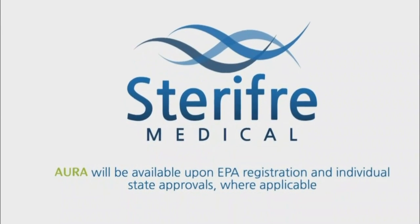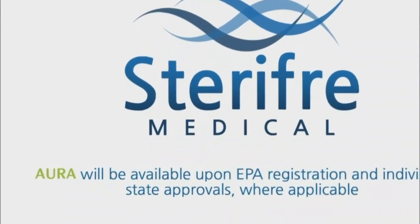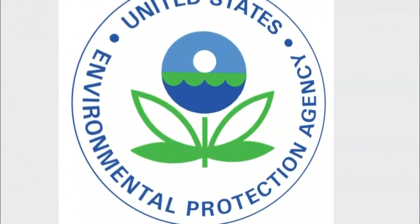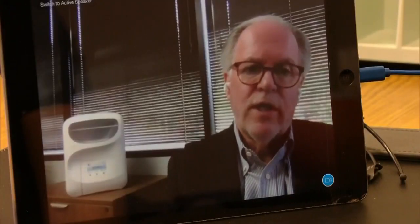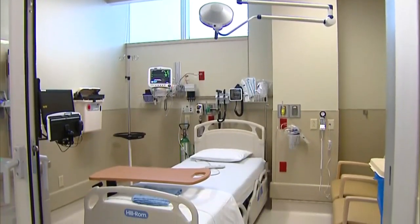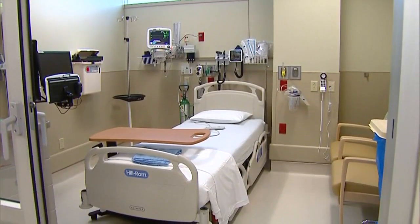Typically a regulatory review of the device could take all year, but in the midst of a pandemic, the EPA has expedited the process. We're anxious to get into this COVID-19 fight — this product can really make a big difference in the health care environment today.